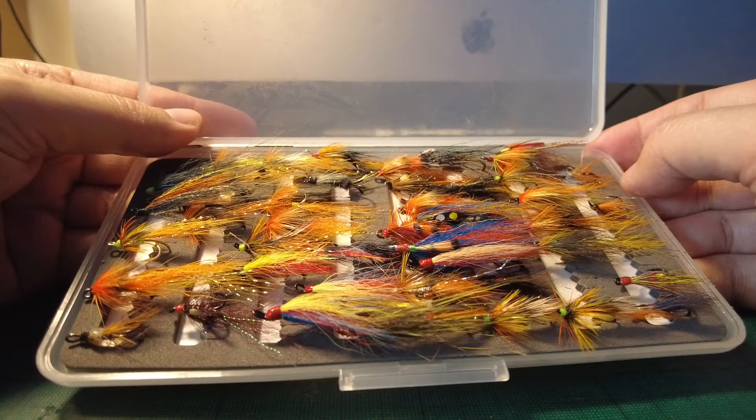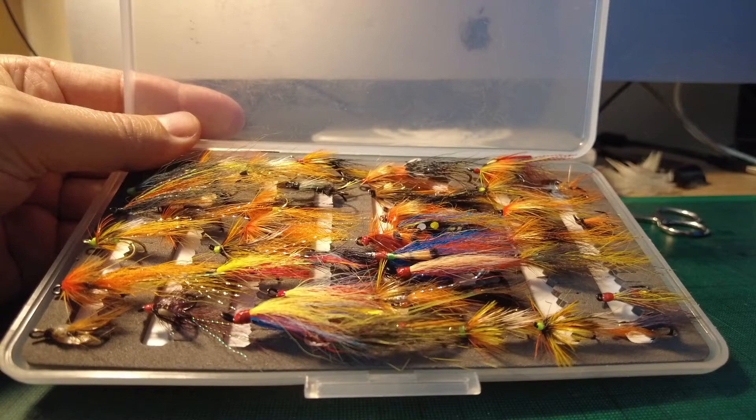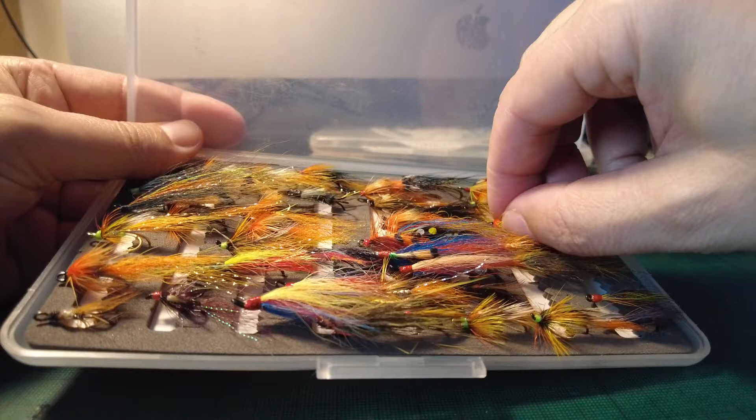As you can see, I've got quite a collection of salmon flies. Orange is a pretty popular colour amongst most salmon flies in general. It seems to resemble what the salmon are eating — it looks like a shrimp, the orange colour.